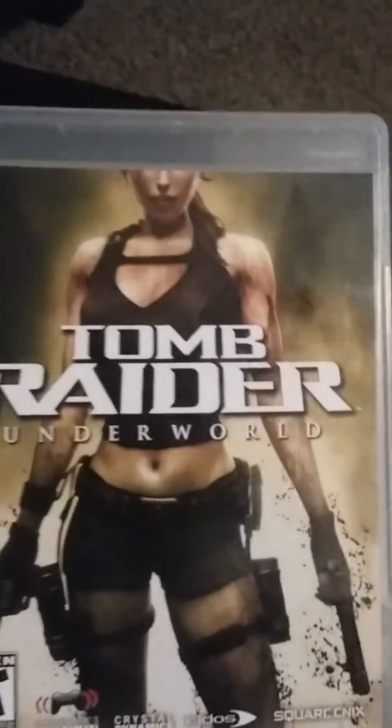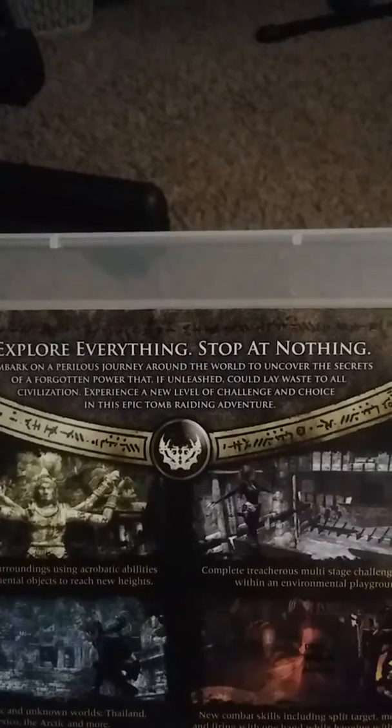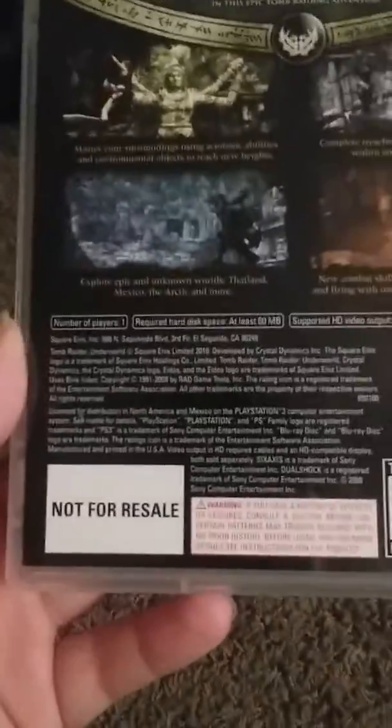And then we got three games. The first game we got is Tomb Raider Underworld.